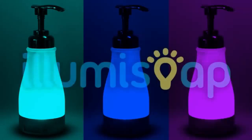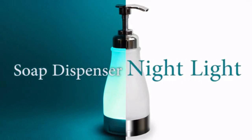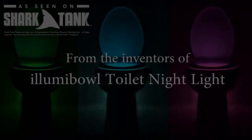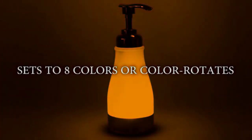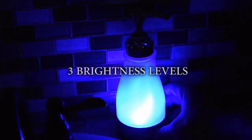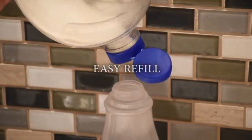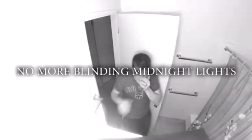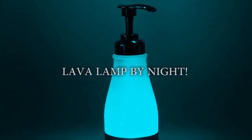Introducing Illumisoap, the world's first soap dispenser nightlight. Illumisoap is motion activated, sets to eight colors, or color rotates. Only turns on in the dark, sets to three brightness levels, and refills easily. LumaSoap means no more blinding midnight lights or stumbling around in the dark — a soap dispenser by day, and a fun lava lamp by night.